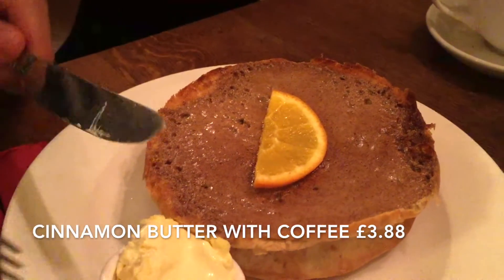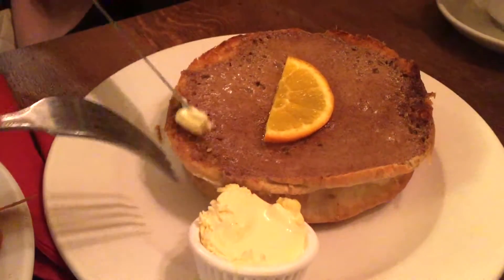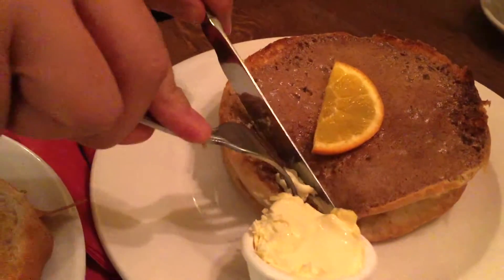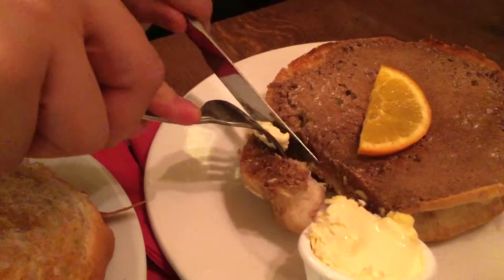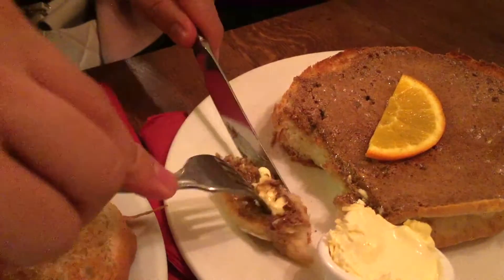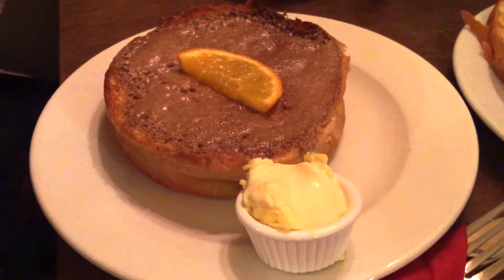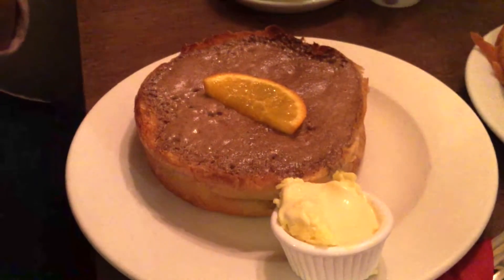Alright, so this is the cinnamon butter. I'm going to add a little bit more of the clotted cream on top. Take a corner of it — a full corner — spread the clotted cream, and then let's taste it. Mmm, the warm bun, the melted butter on top, the sweetness from the sugar and the cinnamon, really nice. Definitely should have it with some tea though, but excellent.